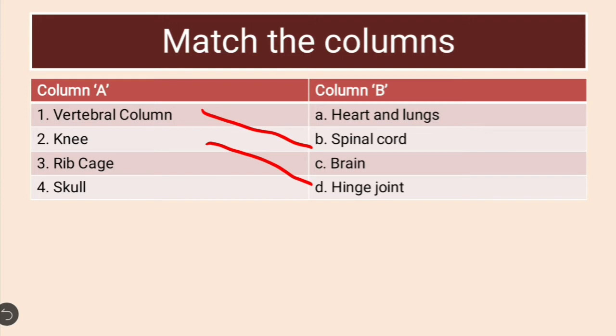Ribcage protects heart and lungs, so the match for ribcage is heart and lungs. And skeleton protects brain, so the match for skull is brain. To summarize: skull is matched with brain, ribcage to heart and lungs, knee to hinge joint, and vertebral column to spinal cord. These are the matched columns.